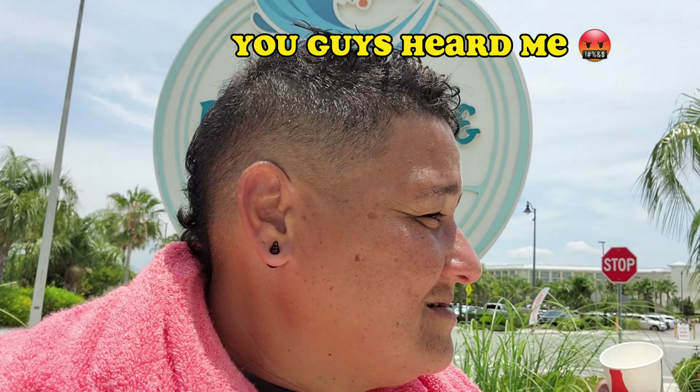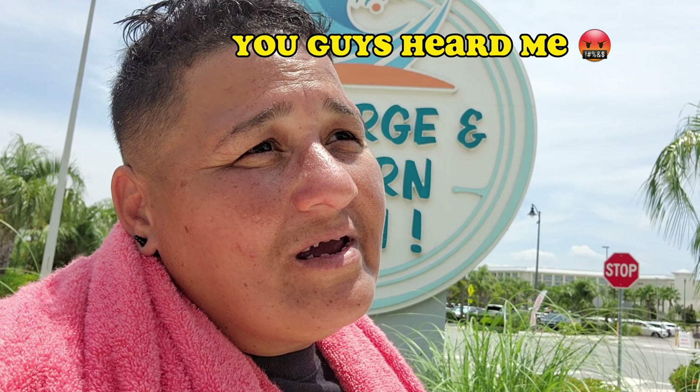Oh man, it's my first time on this one. Somebody beat me!